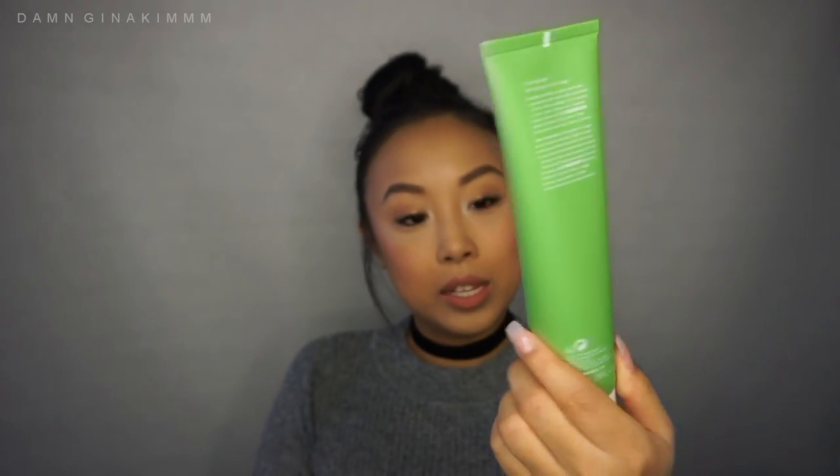Let me pull them out — there are three products inside the box. The first one is the Find Your Balance Oil Control Cleanser. This is supposed to purify and deeply cleanse your pores with a green fusion complex. There is neem seed oil — which I've not heard of — glycolic acid, and lactic acids. And these are full-size products, so I mean, hello!